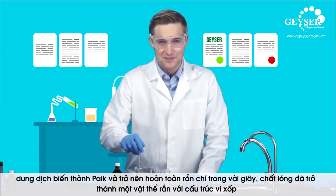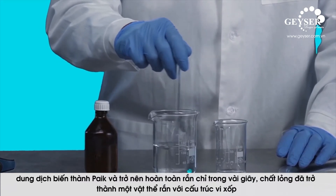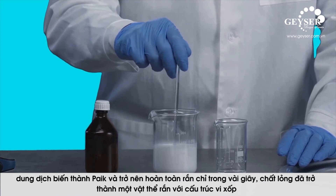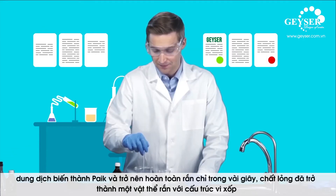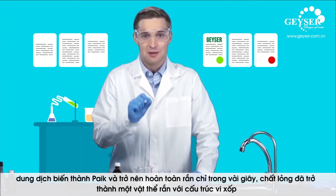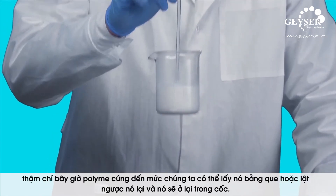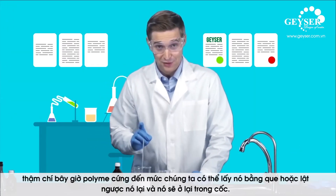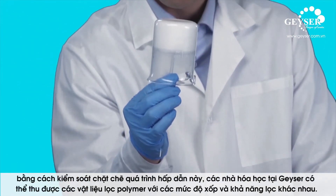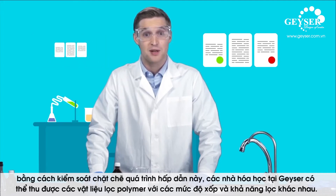Now the reaction is happening rapidly. The molecules interact. The solution turns opaque and becomes completely solid in just a few seconds. The liquid has become a solid object with a microporous structure. Even now, the polymer is so hard that we can pick it up with a stick, or turn it upside down and it will stay in the glass. By closely controlling this fascinating process, chemists at Geyser can obtain polymer filtering materials with various degrees of porosity and filtering capacities.